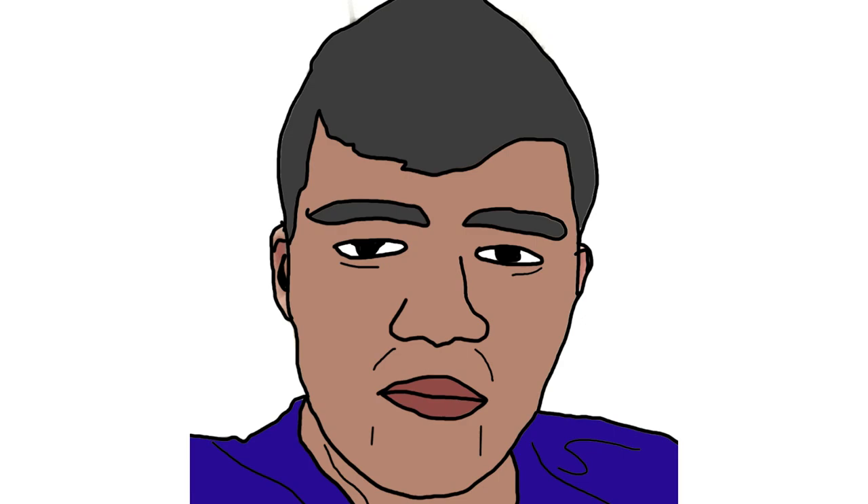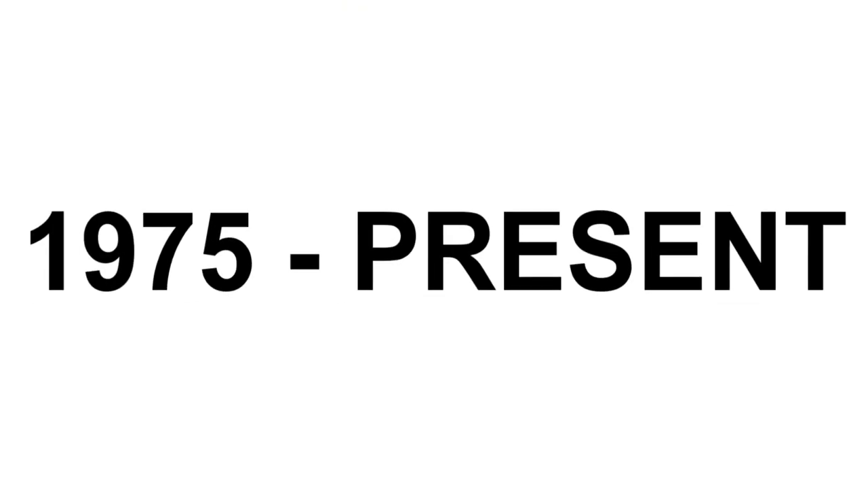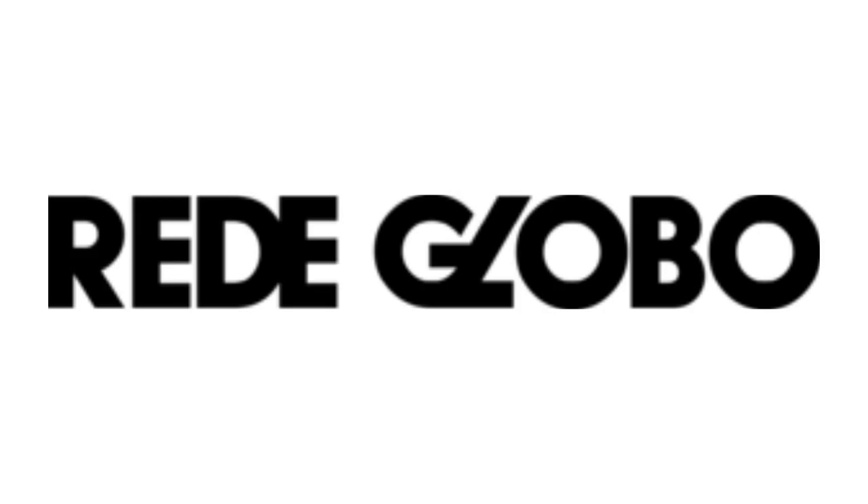Now I am going to talk about the wordmarks. 1975 to the present: there are the words Rede and Globo in black text, and the letter L is in diagonal and connected to the letter G.